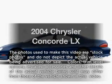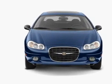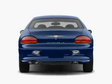Introducing the 2004 Chrysler Concorde. If you're looking for an automobile with great attributes, look no further. With a solid six cylinder engine that responds smoothly to its automatic transmission.